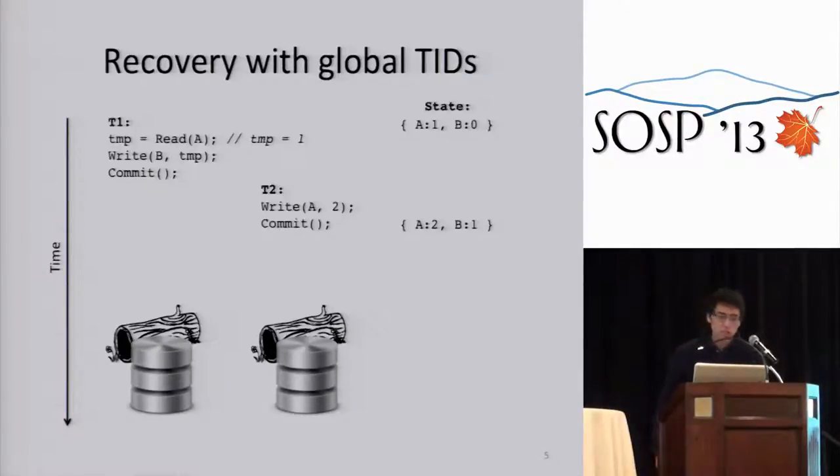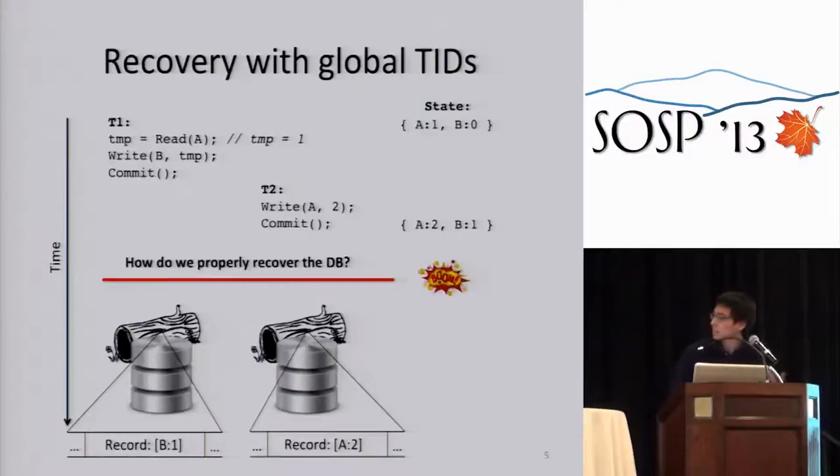Say we have two threads logging to separate logs — we want separate logs so logging doesn't become a bottleneck. We have two transactions, T1 and T2. T1 reads A and writes B; T2 blindly writes A to 2. T2 comes after T1, and both commit. If the database crashes, during recovery we must ensure that if we recover T2, we also recover T1. With global TIDs, we know T1 came before T2 so T1's TID is less than T2's, allowing us to replay writes in TID order.